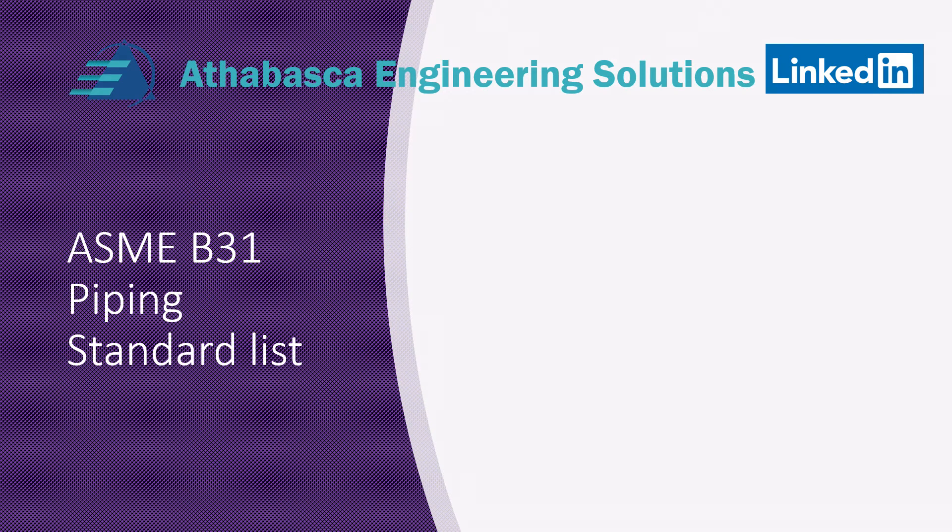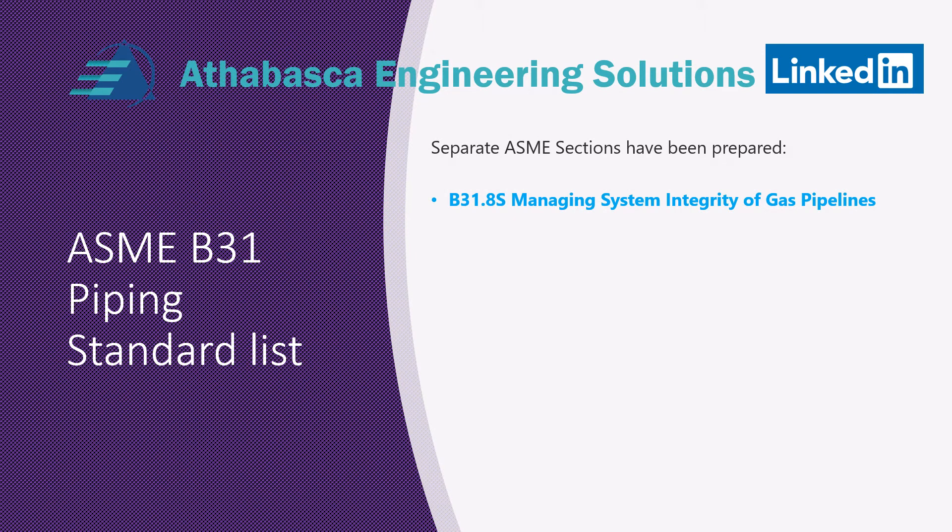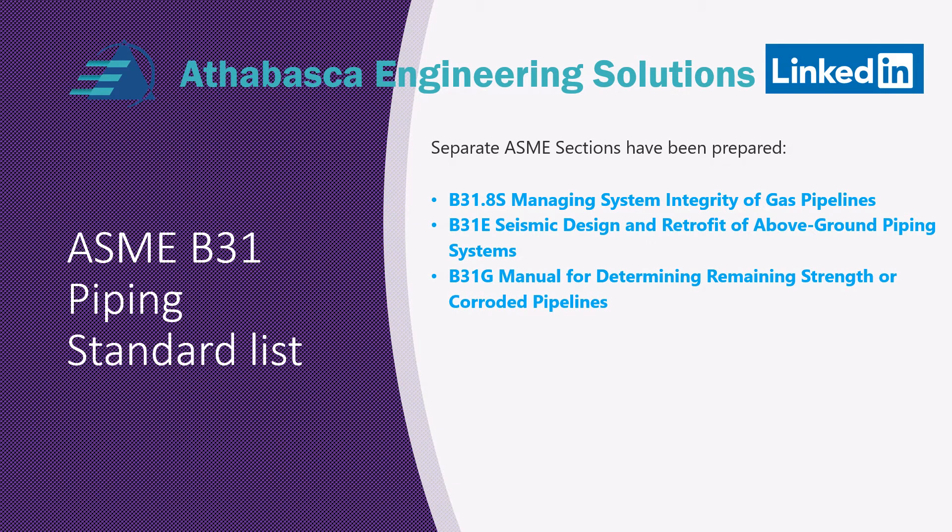There are B31 piping specs that a lot of engineers don't know about — very detailed specifications. There's one really intended for operators: B31.8S, managing integrity of pipelines. There's another one called B31E, seismic design and retrofit of above-ground piping for seismic applications, which is mostly for the United States. And there's B31G, a manual for determining the remaining strength of corroded pipelines — very interesting spec with lots of insight.